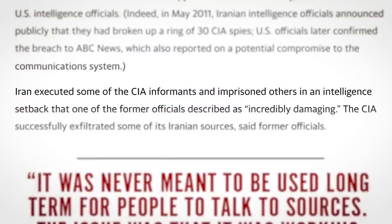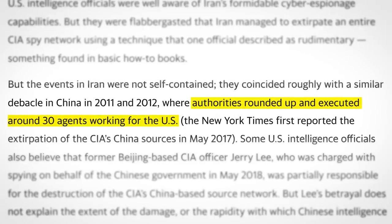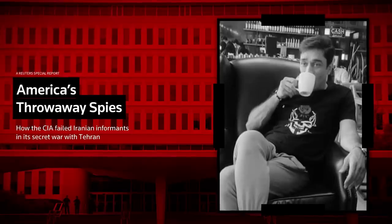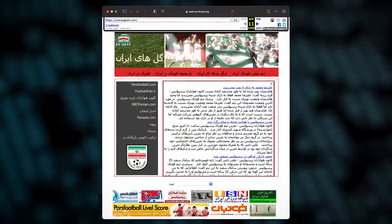Following which, Iran executed some of the CIA informants and imprisoned others. And after tipping off China, their authorities rounded up and executed around 30 agents working for the US. If you try to visit the first website we looked at, Iraniangoals.com, you'll find it's been re-registered and now redirects to the Reuters article which blew the lid on this a couple of days ago. But with the help of the Wayback Machine, the original site lives on.